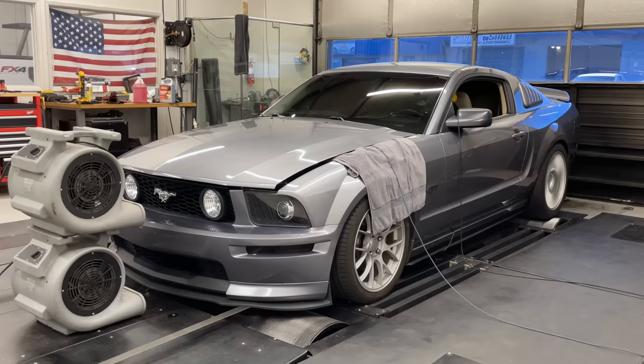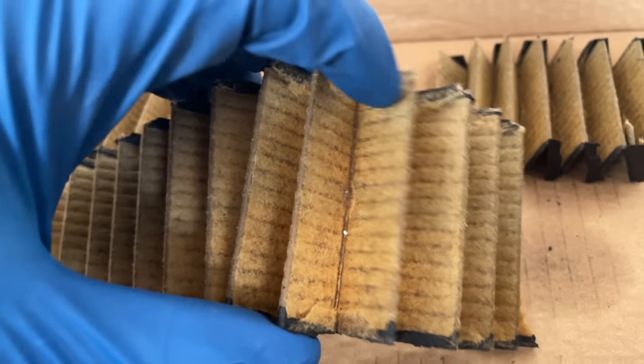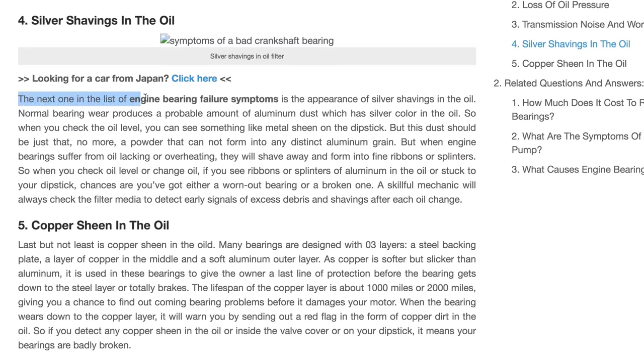When I returned to the dyno, the Mustang did make a little more power, but it was still down about 10% from its peak. So I cut open the old oil filter to look for engine damage, and I did find a few bits of metal. I wasn't sure if this was enough to be a concern, but after some googling, I did start to panic a little.